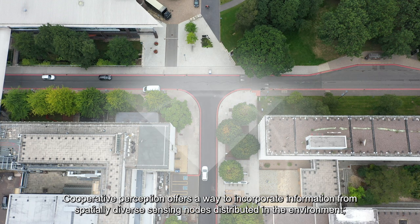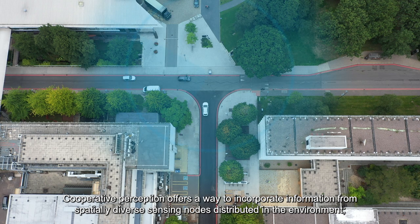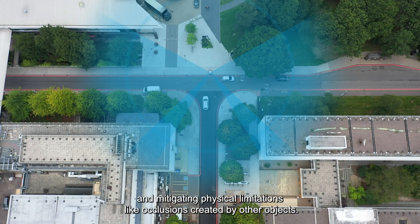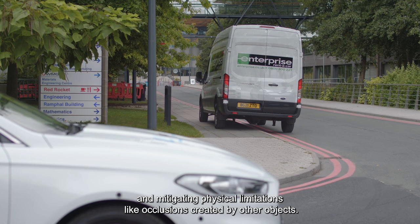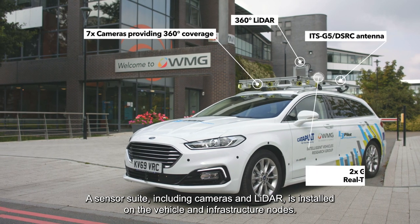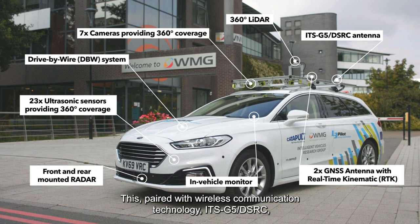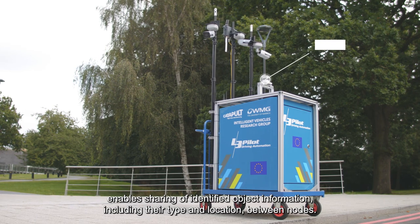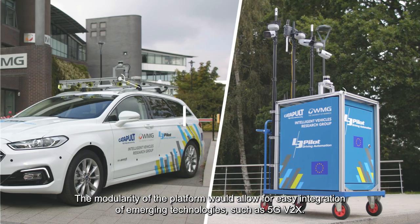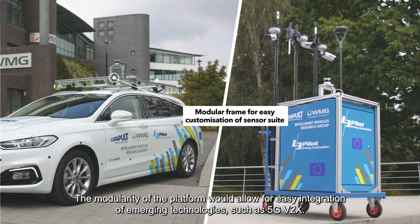Cooperative Perception offers a way to incorporate information from spatially diverse sensing nodes distributed in the environment, overcoming the performance limitations of individual sensors such as sensing range and mitigating physical limitations like occlusions created by other objects. A sensor suite including cameras and LiDAR is installed on the vehicle and infrastructure nodes. Paired with wireless communication technology ITS-G5, this enables sharing of identified object information, including type and location between nodes. The modularity of the platform would allow for easy integration of emerging technologies such as 5G V2X.